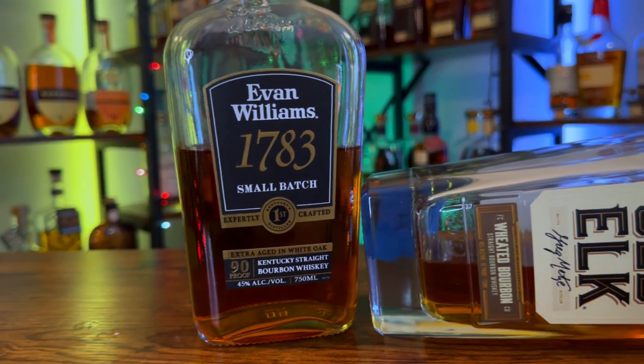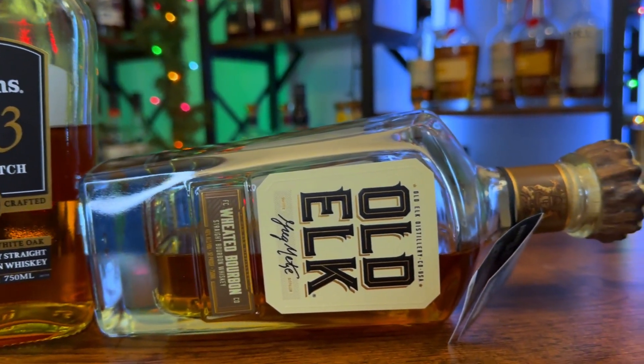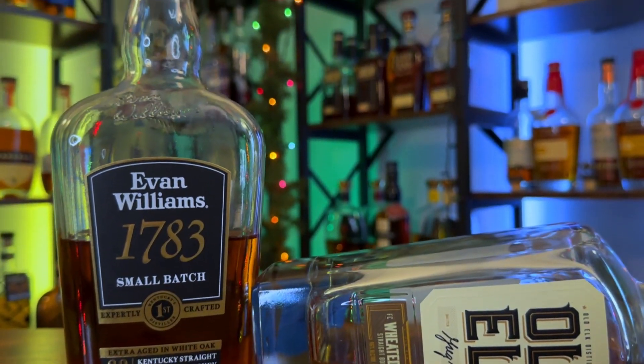Let's see — Evan Williams 1783 has now beaten out and kicked the Old Elk Wheated Bourbon to the trenches. So there you guys have it — these are the three winners of today's bourbon madness episode. These three bottles are moving on to round two: the Evan Williams 1783 Small Batch, the Henry McKenna 10-year bottled in bond, and the Bardstown Wheated Origin bottled in bond bourbon.